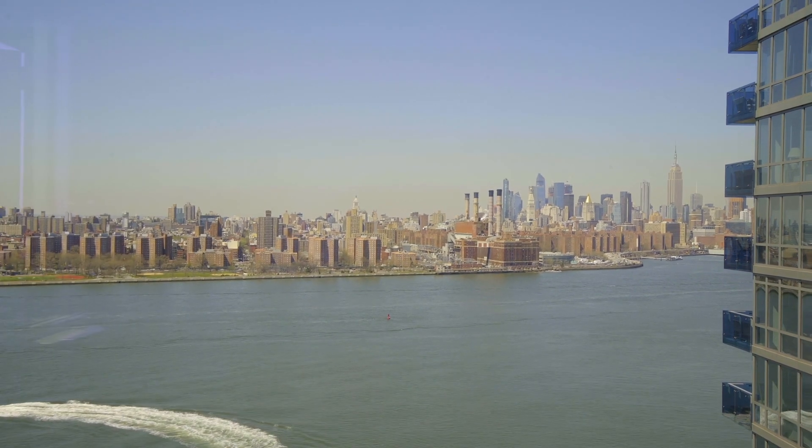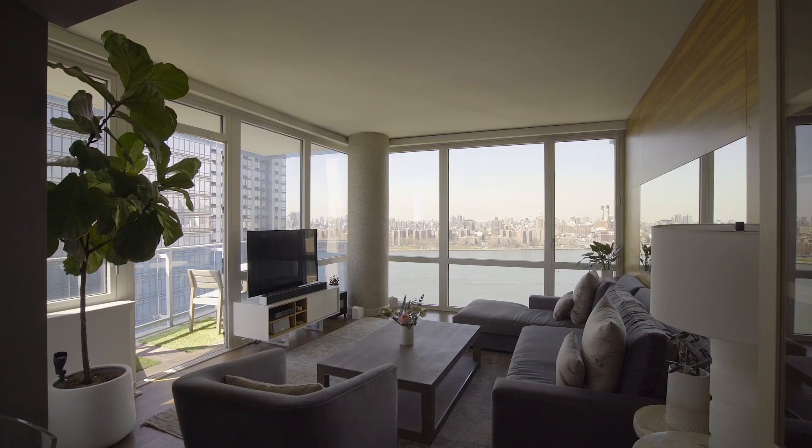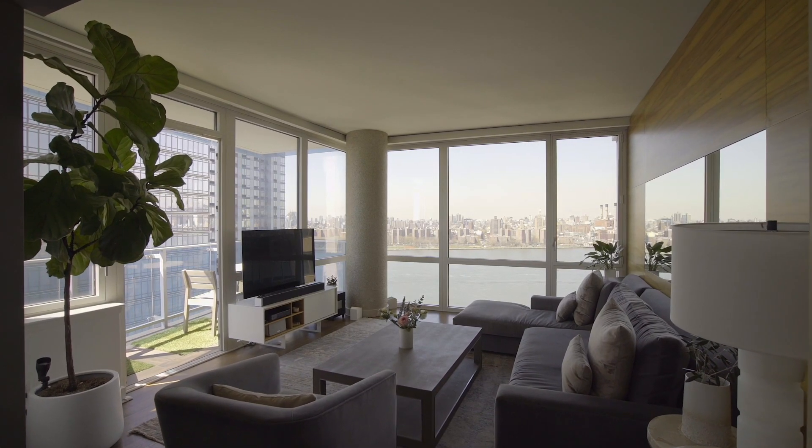These views are what everyone comes to Brooklyn for. It literally doesn't get any better — the water, Manhattan, incredible sunsets, and just perfect, completely protected views.